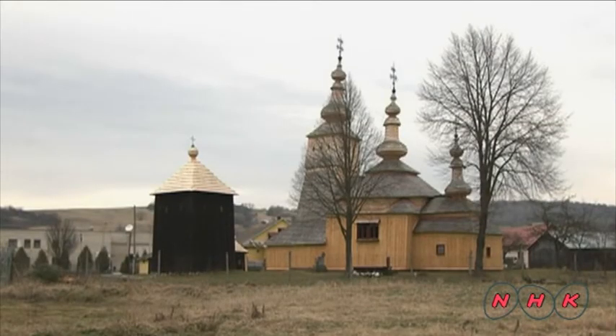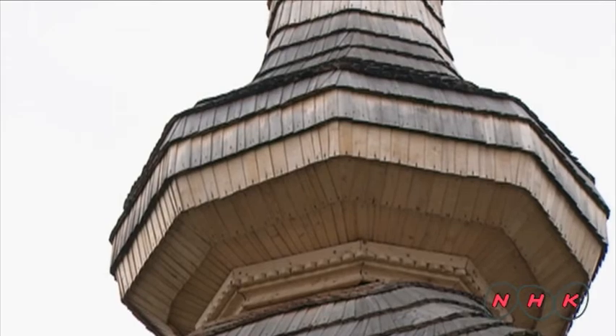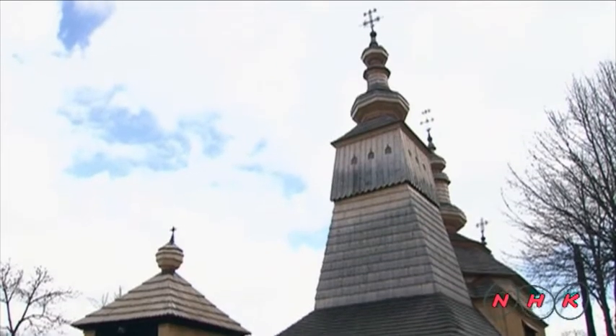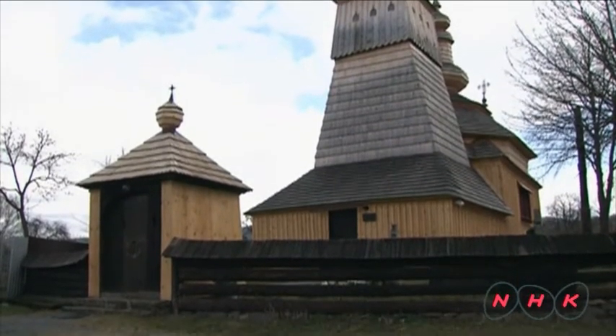This church in Ladimorova village has an unusual roof. It's a Greek Catholic church, an integrated faith of the Western Catholic and Eastern Greek Orthodox. Slovakia's history over the past few hundred years owes much to it having been a place where Western and Eastern Christian cultures meet.